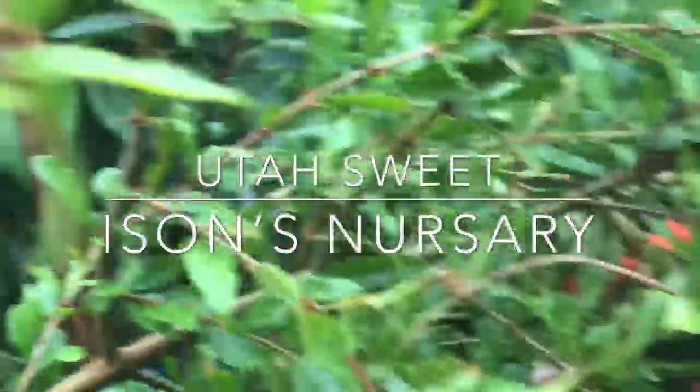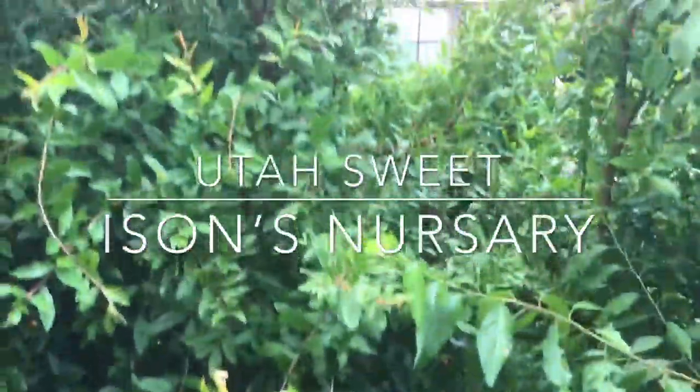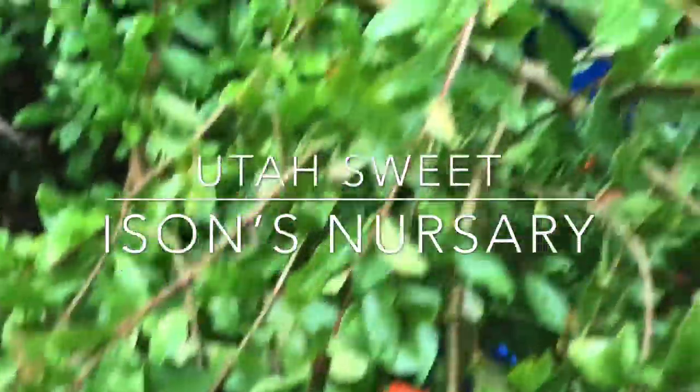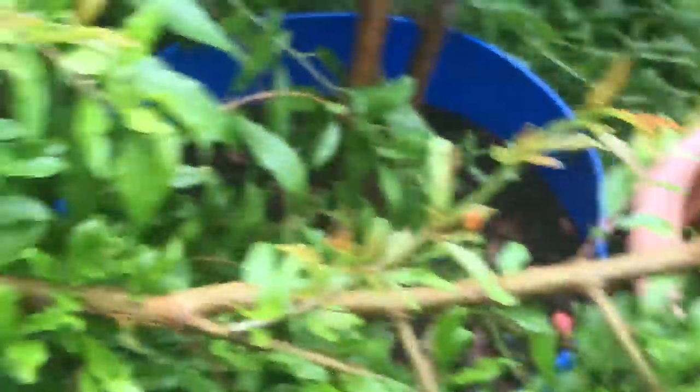My pomegranate tree — I think I've got a broken limb. Let me step back and show you. See, this doesn't lean down like that — see that space missing right there? I think I may have to prop this up because it is loaded with fruit. The fruit is small because the tree is young, but I understand the fruit will get bigger every year — the flesh is pink and super sweet, my grandchildren love it. But I'm concerned about this branch — I got to get in here and inspect it. It's just heavy because of all the rain, so I will zip tie it together.